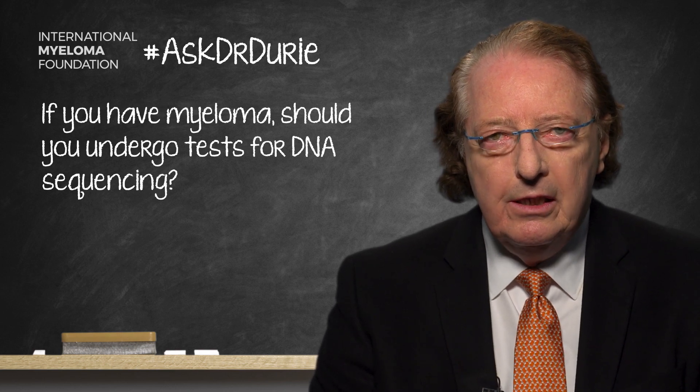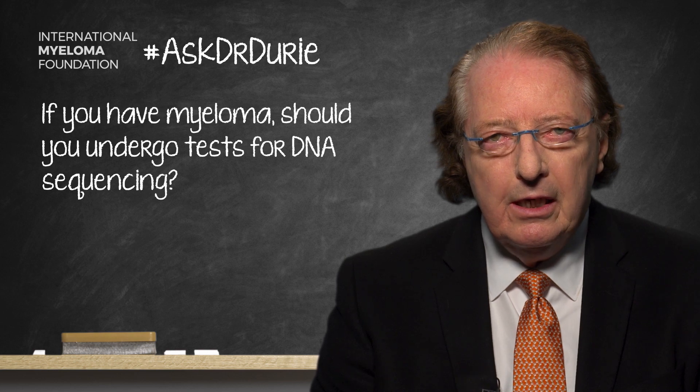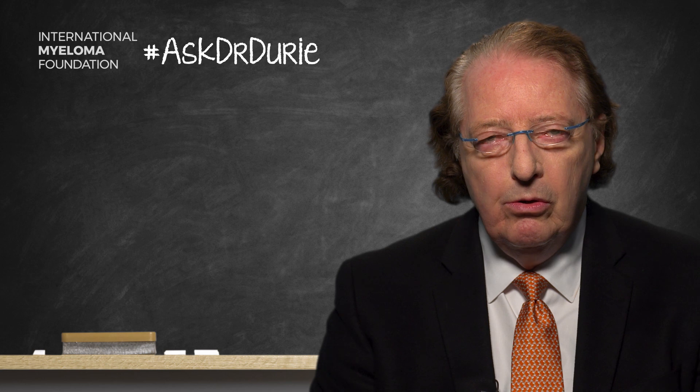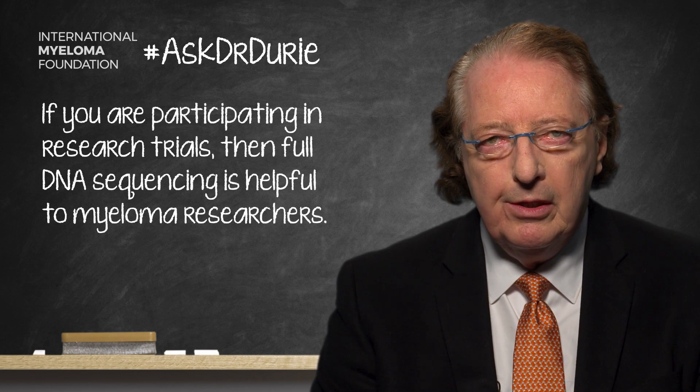The answer to this is yes and no. For research, the answer is an absolute yes. We are extremely interested to know the full sequencing of myeloma patients and correlate that with the results of all the different types of new therapies which we are using.